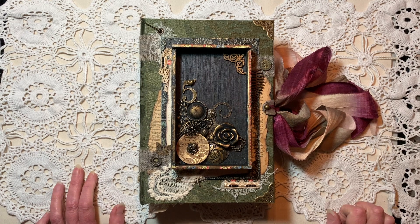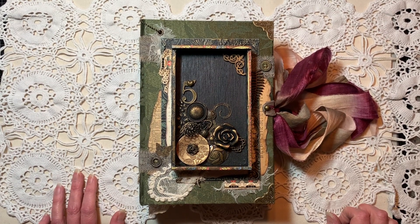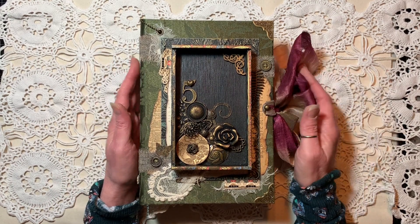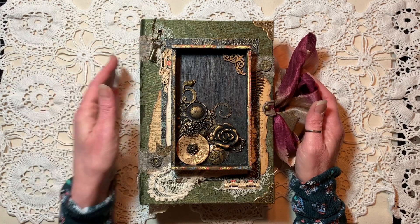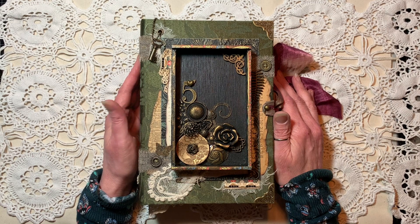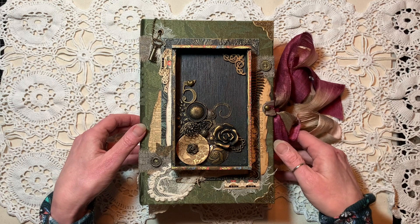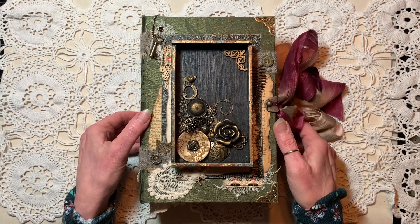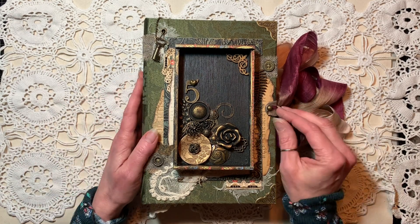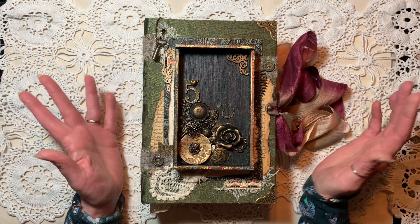Hi, it's Debbie with Kip's Corner. Welcome back, and if you're new, welcome. I am very, very excited to present to you today the Secrets Journal. This is a doozy — probably the largest journal I have ever made. She is large meaning thick, and I did that on purpose. I just thought it would be fun.